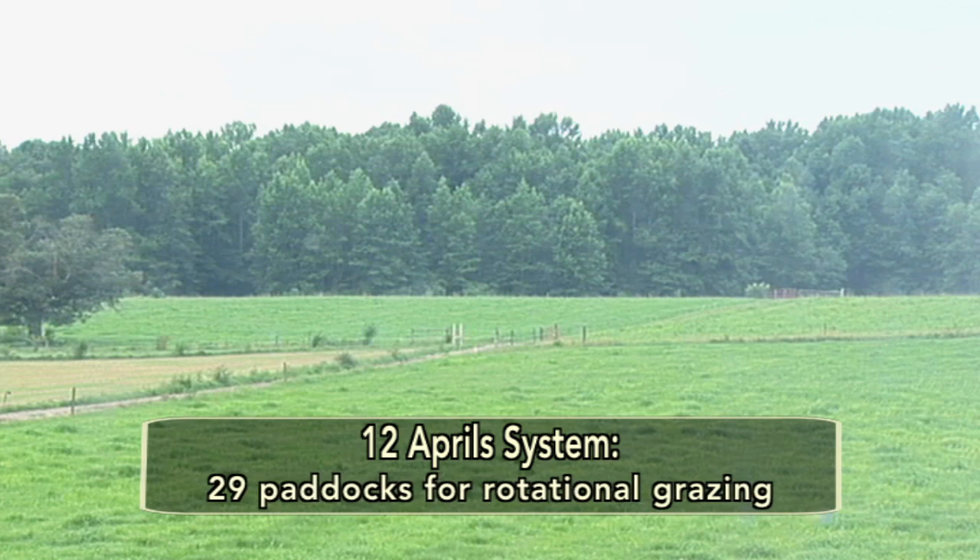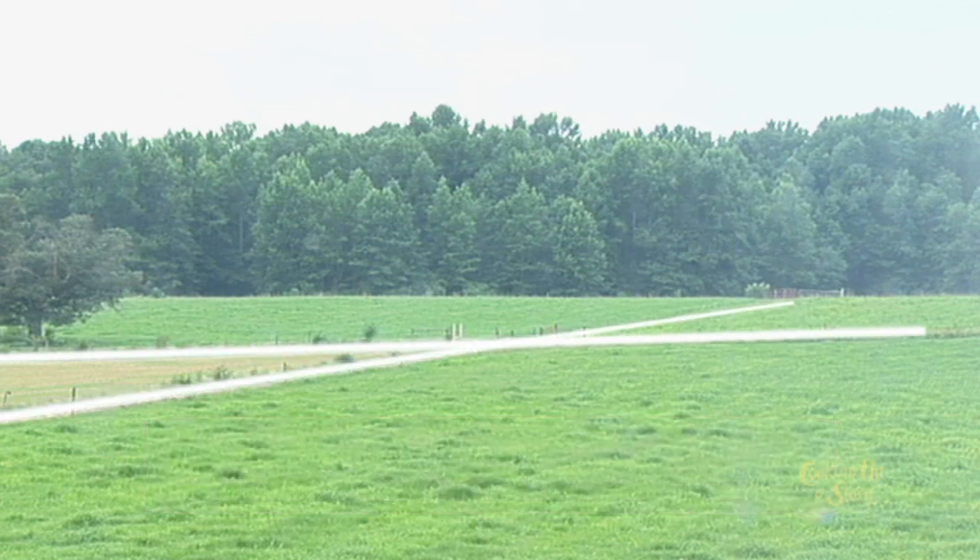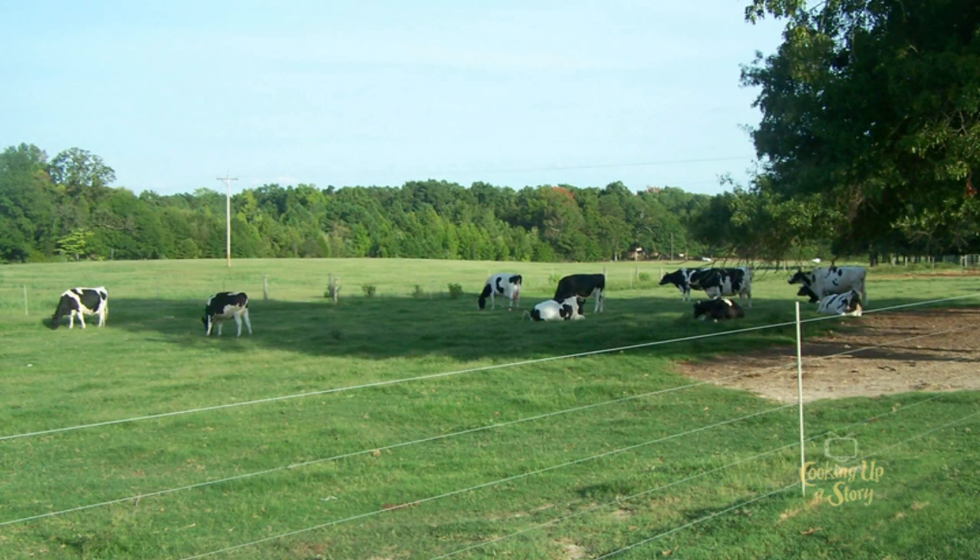What the system is, is that we have 29 paddocks here — 29 paddocks with two and a half to three and a half acres per paddock. And with that, we have something growing in every one of those paddocks that's different.